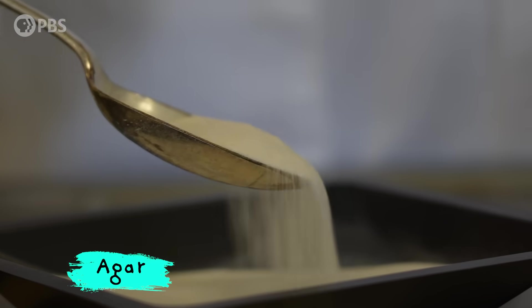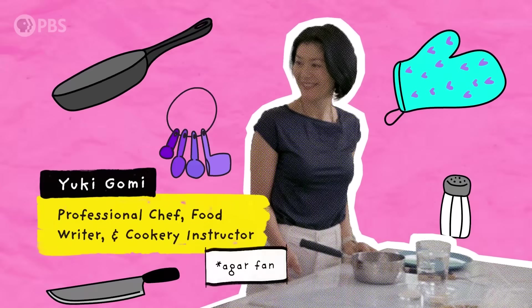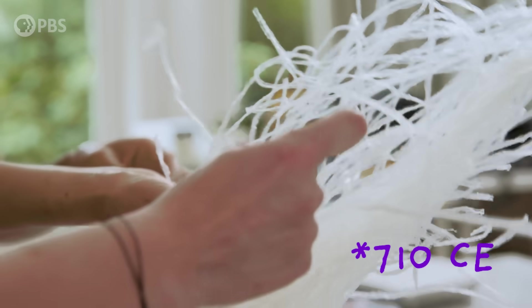To understand how agar, this unassuming powder from seaweed, became part of all our everyday lives, we need to hear its origin story. We're making a seaweed noodle called tokoroten — simple jelly noodles that have been around since the Nara period. Traditionally, you'd cook the seaweed for hours and hours, but now it's dried into a powder, much more convenient. It only takes about three minutes to cook.